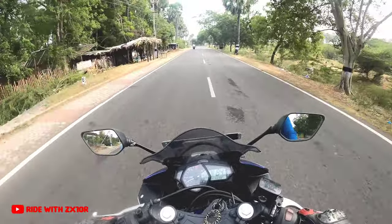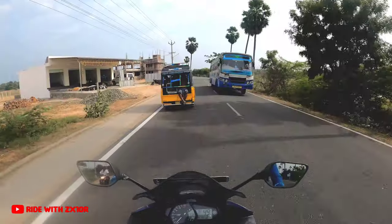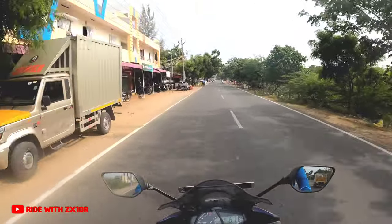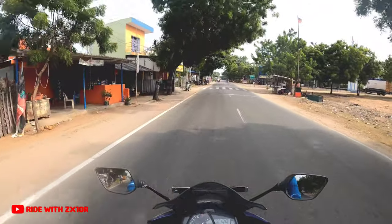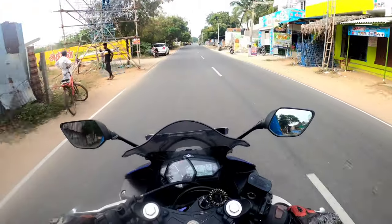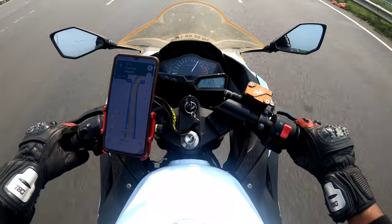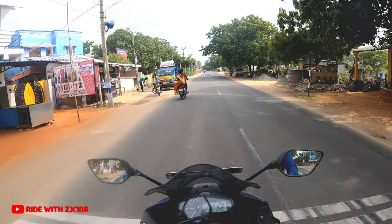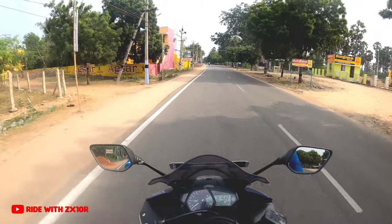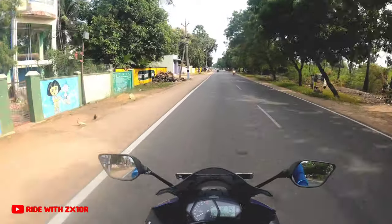Just like the Ninja 300, the R3 feels pretty comfortable around the 80 to 100 km/h range. I have been riding this R3 for almost 2 or 3 minutes, and one difference I could find is the exhaust note of the R3. The Ninja 300 is a parallel twin-cylinder engine whereas the R3 is a normal twin-cylinder engine, and I feel the Ninja 300 sounds better — though maybe that's because I own a Ninja 300. This is my personal opinion.